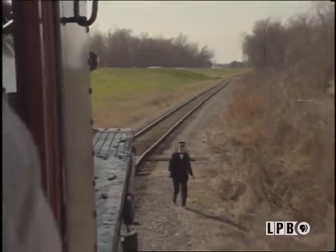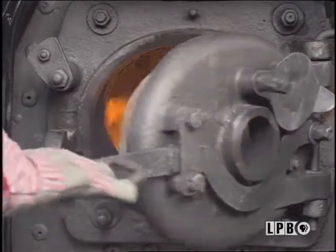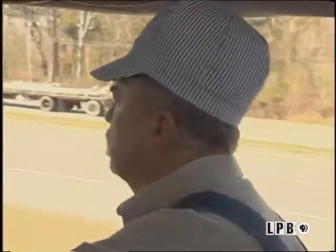I always say a monkey could run a diesel. It takes a real locomotive engineer to run a steam engine — because of the feel, because of what's going on in your head and in your hands. When the steam locomotive talks to you, you can feel it. You can listen to the stack, listen to the valves, the chug coming out the stack. That tells you what the engine's doing, how hard it's working, and whether you've got enough valve travel.